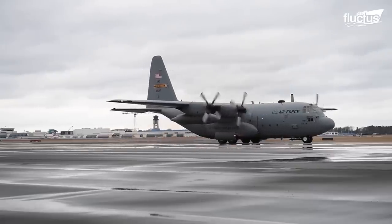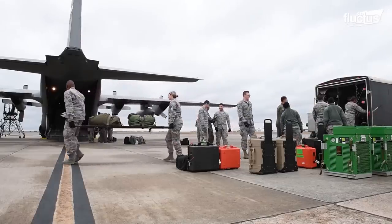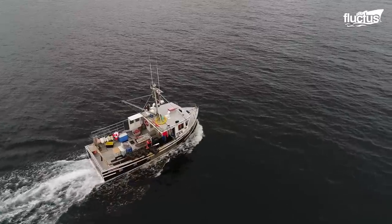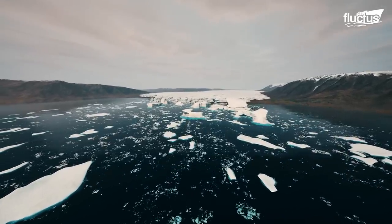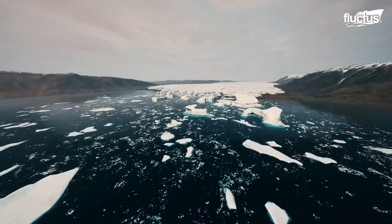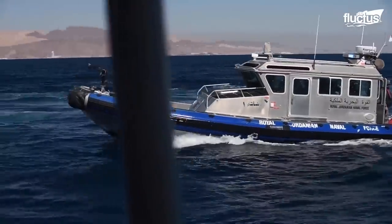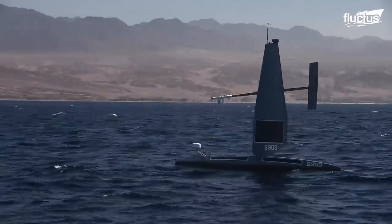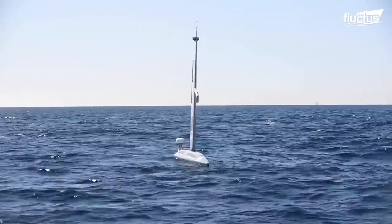Of course, the military's mission is not all about weapons and warfare. In many cases, drones are needed to monitor a body of water for illegal fishing, smuggling activity, or even to perform climate-based tests. In this case, the Navy or Coast Guard may employ the Sail Drone Explorer, an unmanned, solar-powered vessel that can remain in the ocean for up to 12 months without intervention.